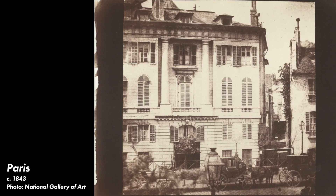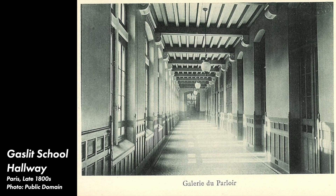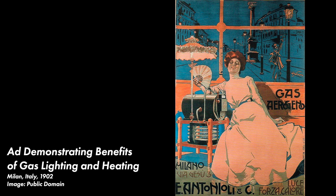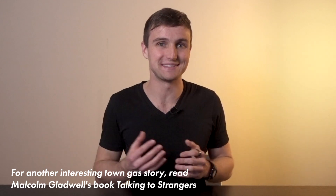By the 1860s the technology was in widespread use. While coal gas was the primary fuel for most early installations, several other fuels were used over time. In the late 1800s, natural gas began to replace coal gas in the US and elsewhere. However, the UK continued to use coal gas — later commonly known as town gas — until the 1970s.